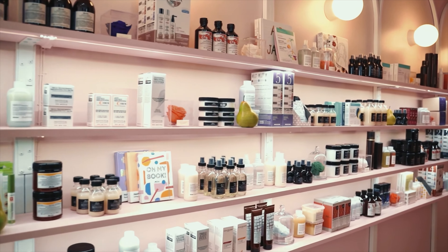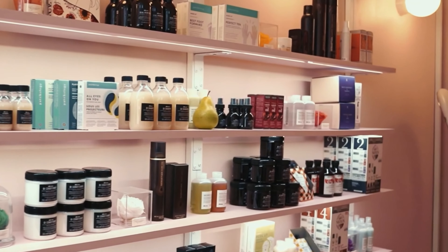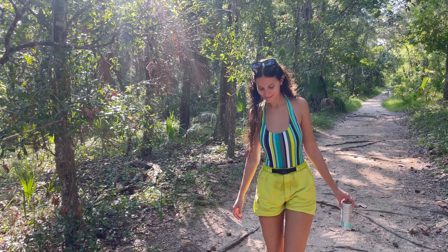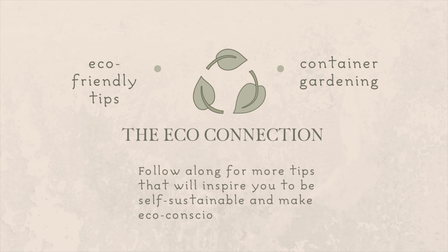There are quite a few brands out there that use their product labels to make you think that you're buying an eco-friendly product, but you're actually not. I'm Marissa and welcome to the Eco Connection, where I aim to inspire you to be more self-sustainable and to make more eco-conscious choices.